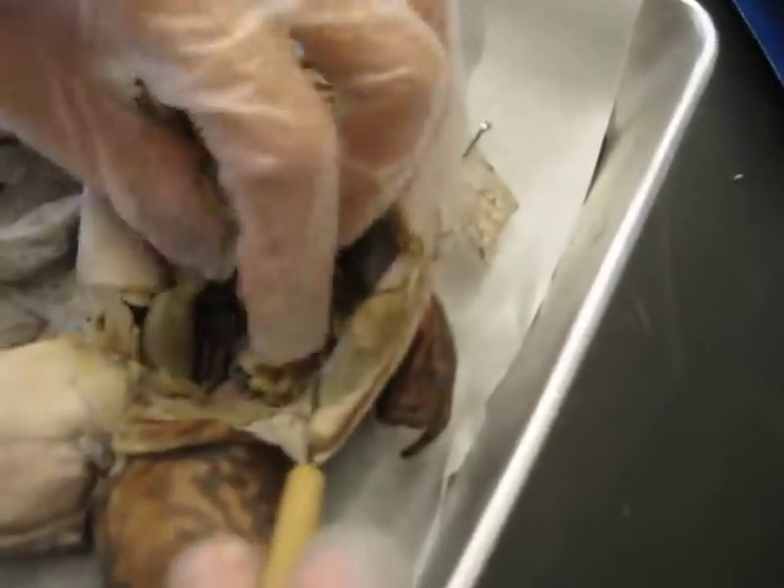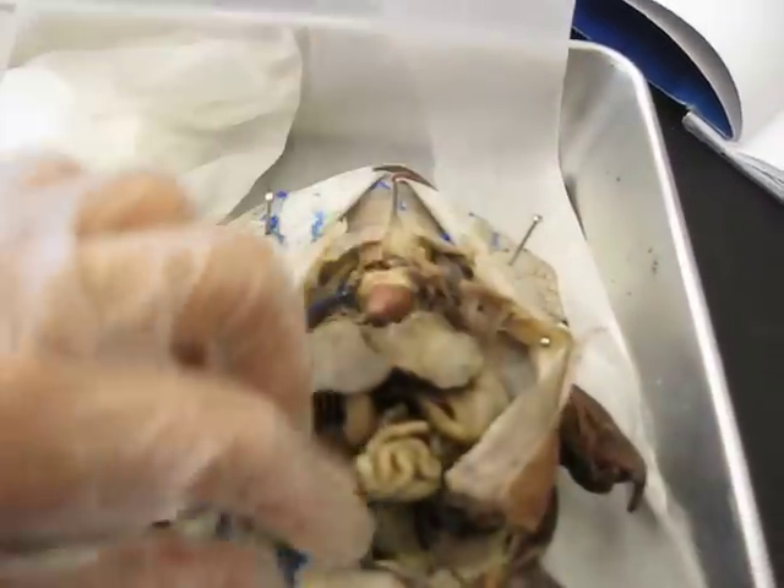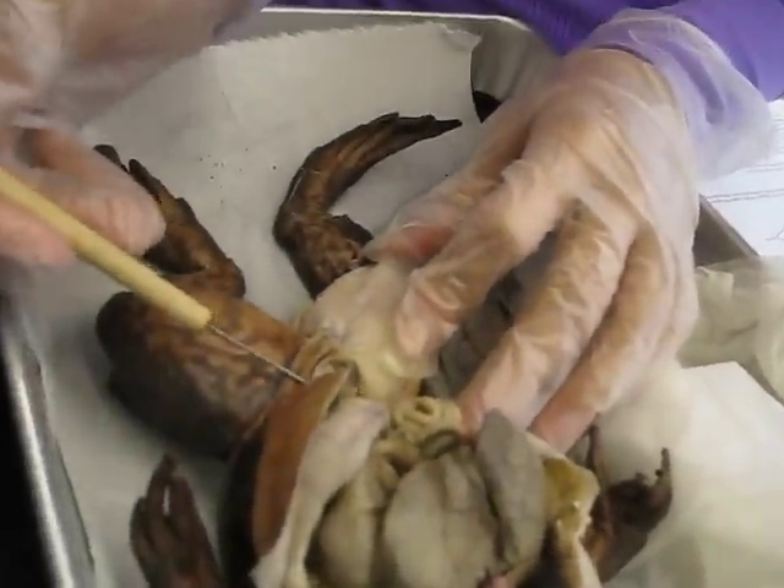This is the oviduct and ovaries. And then we have the urinary bladder, which is empty.